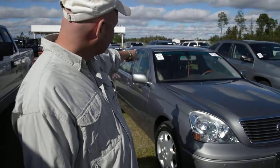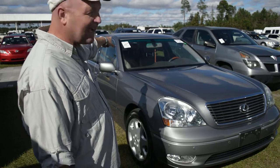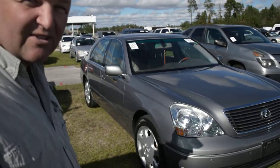Right off the bat, this is a 2003 Lexus 430 with 128,000 miles. There are some things I noticed right off the bat.